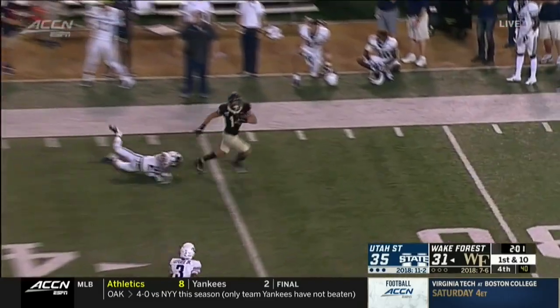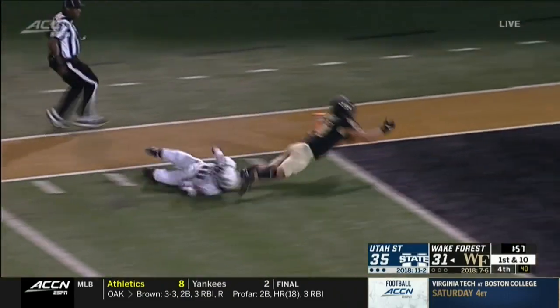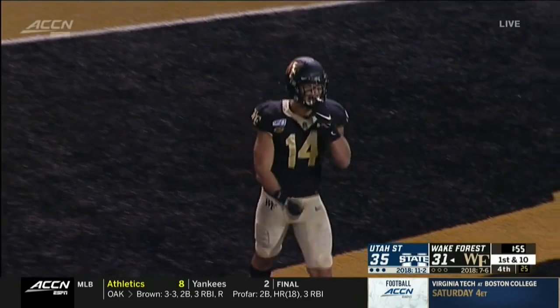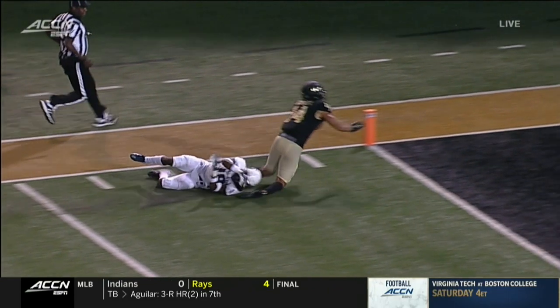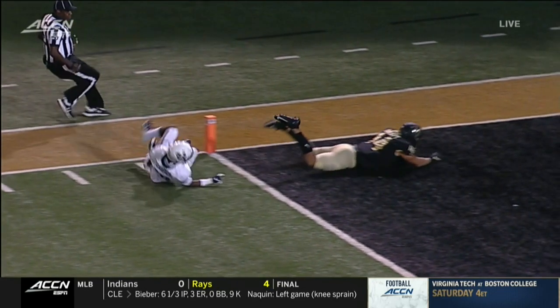Jamie loves that deep ball, and he's got it to Surratt. Sage Surratt will score. First of all, is this a touchdown? Where is the knee down? I thought the knee touched right there before — oh boy, it's not clear. Are we sure it touched?